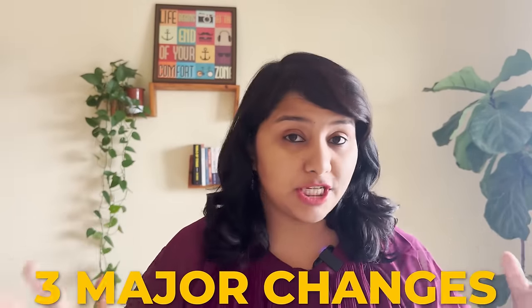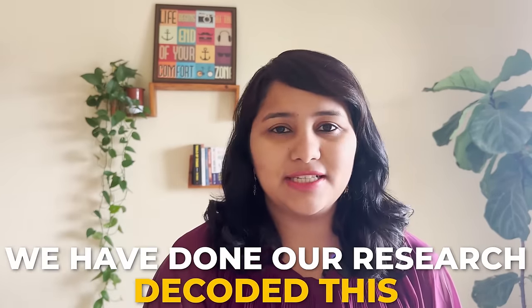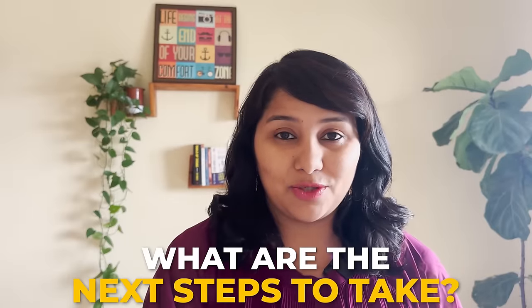The US Embassy in India recently dropped three major changes in the US visa process. These are not easy to understand, but we have done our research, decoded this, and in this video we're going to explain what exactly these updates mean and what the next steps are — especially if you're a student going for the Spring 24 intake.